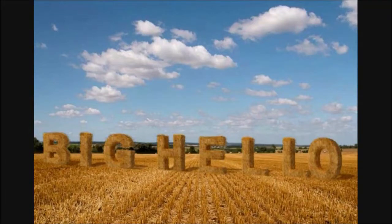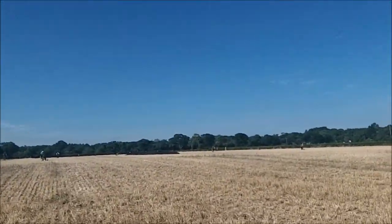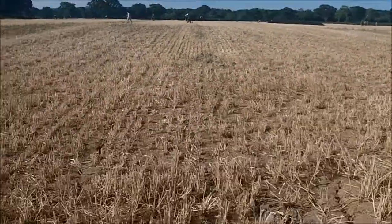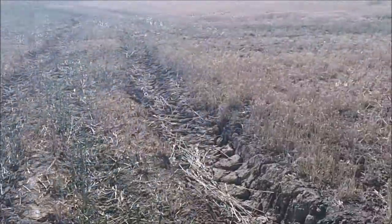Welcome to Jackie Smith's Metal Detecting Channel on YouTube. Good morning. Out on a brand new permission — stubble. It's dead dry as usual, but it's not as hot as some parts in Europe, so that's a good thing.